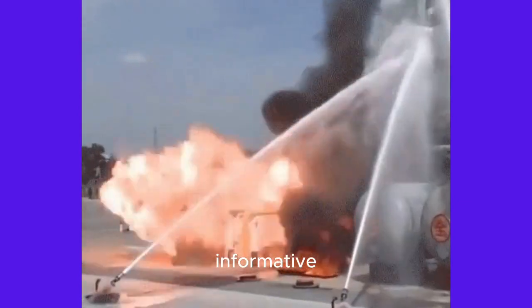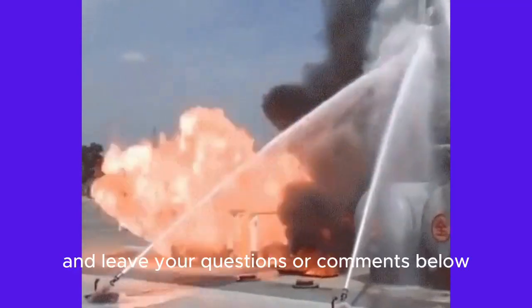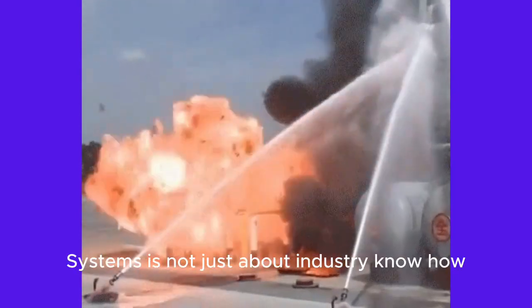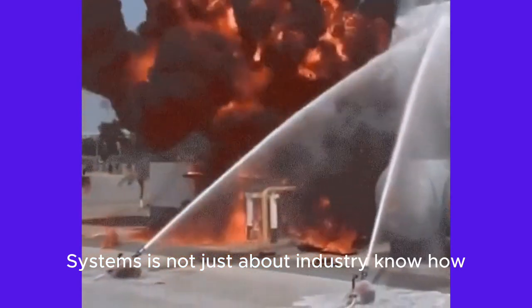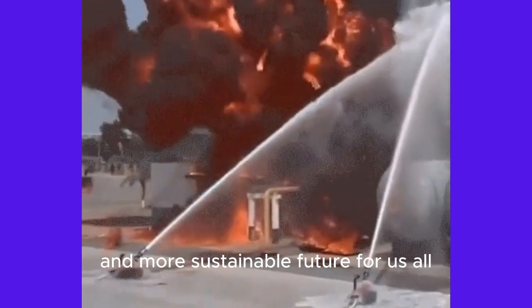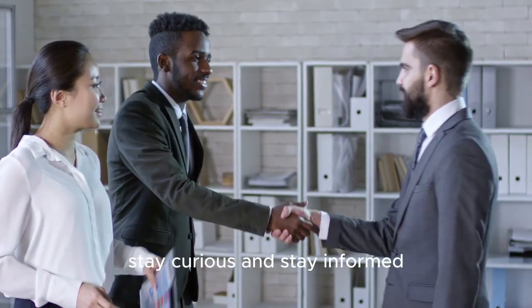If you found this video informative, be sure to give it a thumbs up, subscribe for more content, and leave your questions or comments below. Remember, understanding flare systems is not just about industry know-how — it's about ensuring a safer and more sustainable future for us all. Thanks for joining us today. Until next time, stay curious and stay informed.